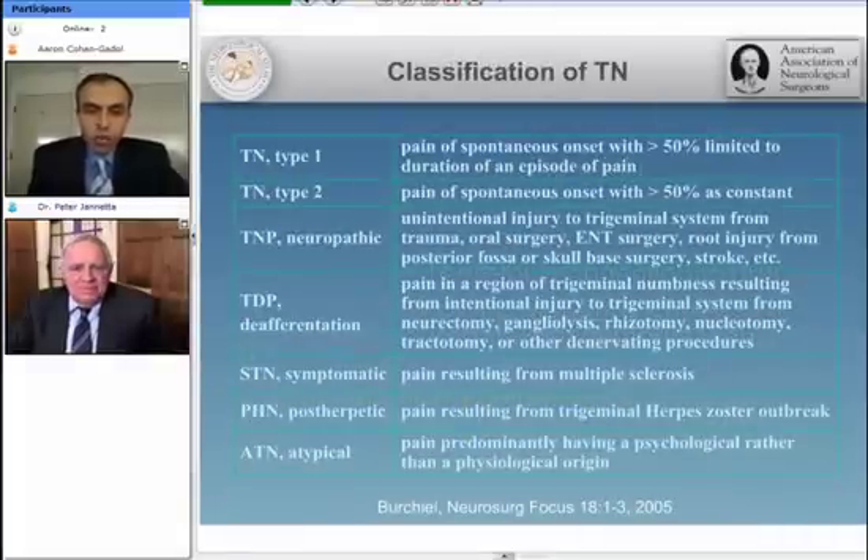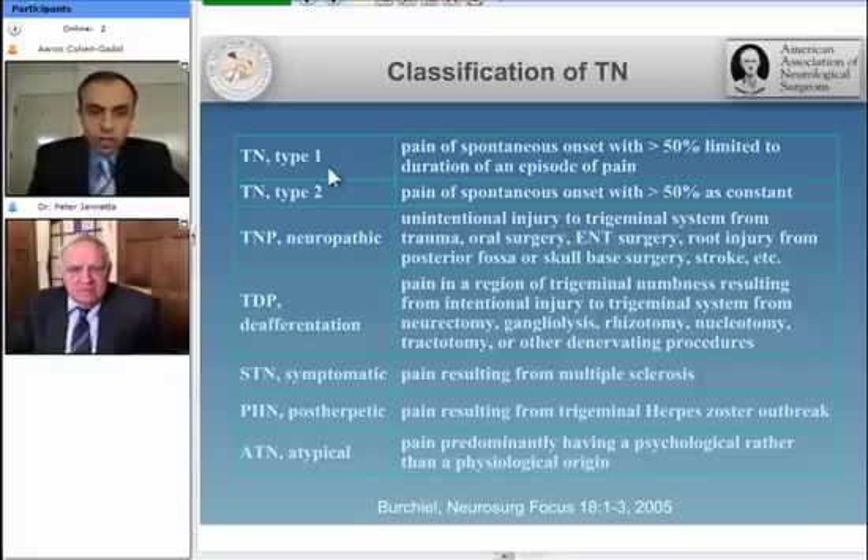This is a classification recorded by Dr. Burchiel, again showing the two features of typical trigeminal neuralgia. Sometimes patients may have a good portion of the pain being constant; however, they have to have a predominant feature of their pain that is episodic and convulsive. There are people in the trigeminal neuralgia face pain association who are concerned about being dumped in the wastebasket of being of psychological origin.